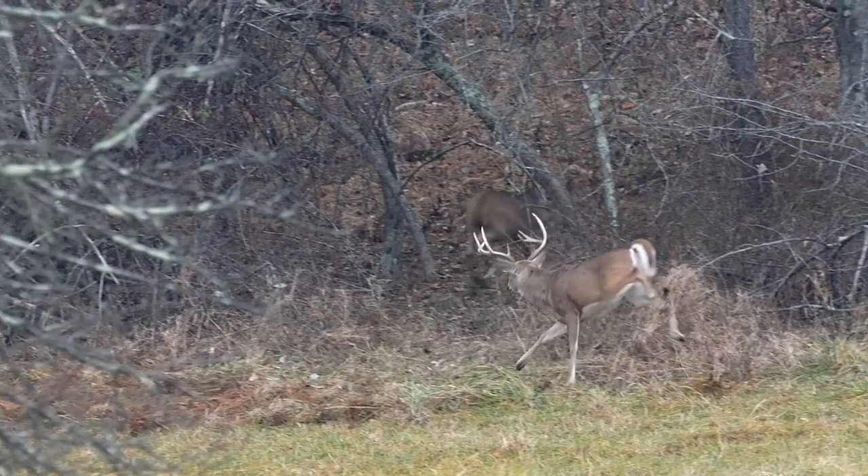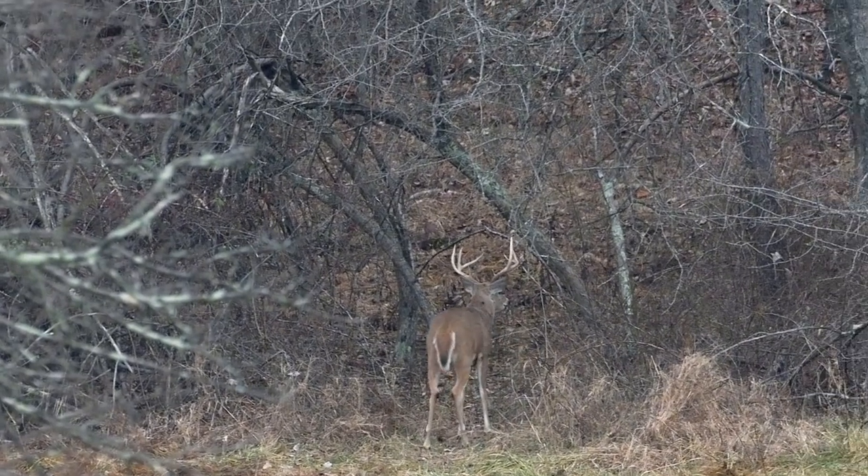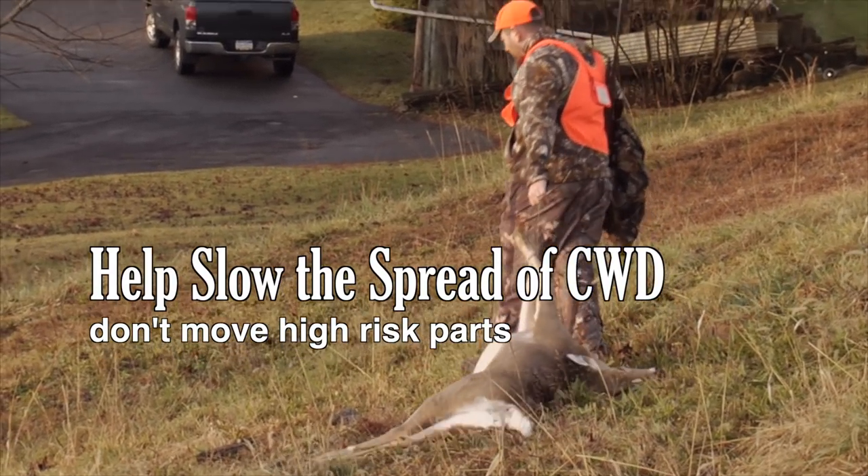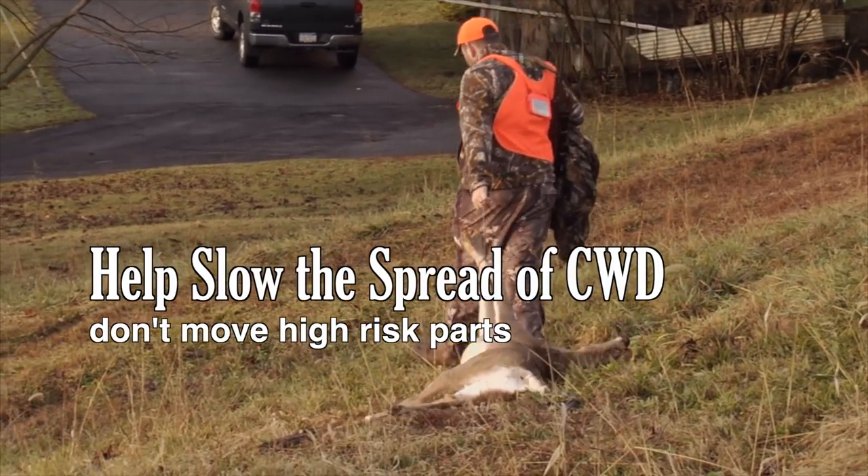Don't move high-risk deer parts out of any disease management areas. These parts can spread CWD and it is unlawful to move them out of any disease management area.